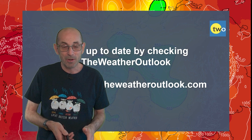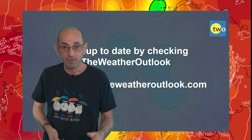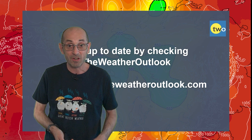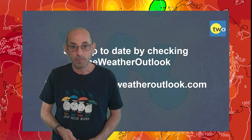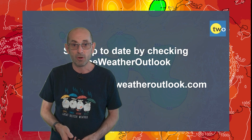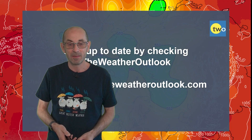I hope you enjoyed this video and found it useful. If you did, please consider hitting the like button below and subscribing to the channel if you haven't done so already. Don't forget to stay up to date with day-to-day developments by checking out the weatheroutlook.com website. Thanks very much, bye.